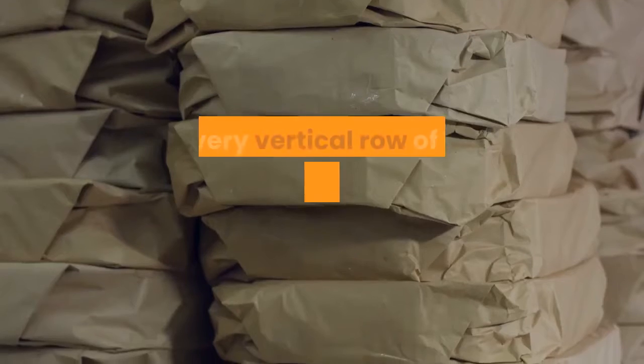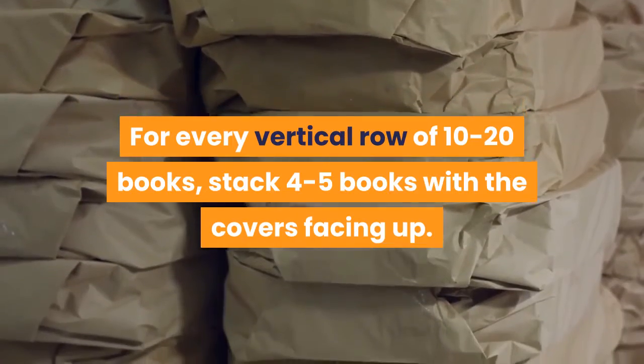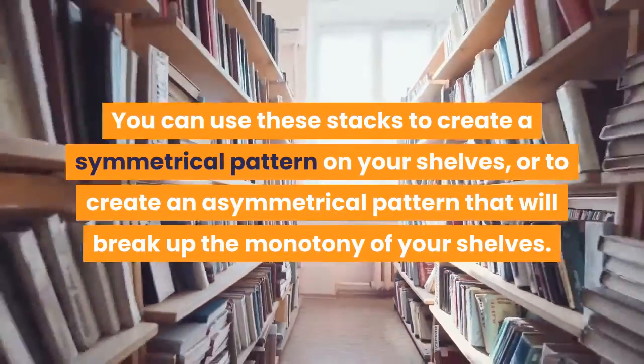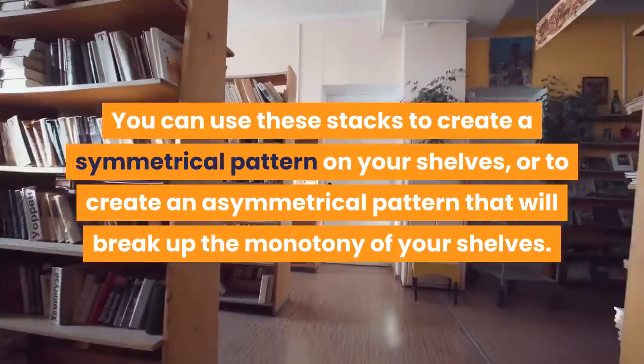Break up your shelves by stacking some of your books horizontally. This creates visual variation among your books. For every vertical row of 10 to 20 books, stack 4 to 5 books with covers facing up. You can use these stacks to create a symmetrical or asymmetrical pattern that breaks up the monotony of your shelves.